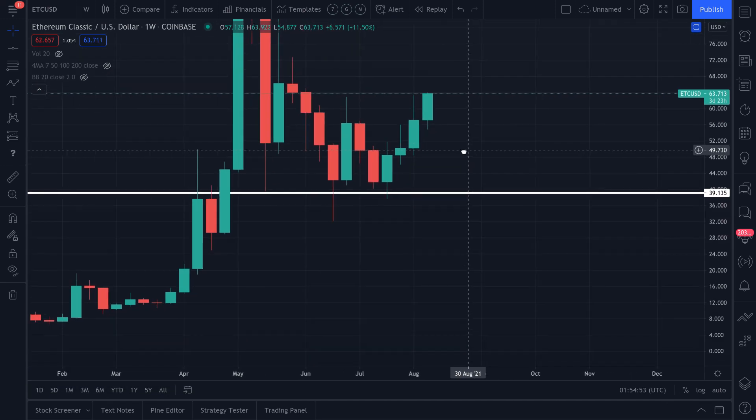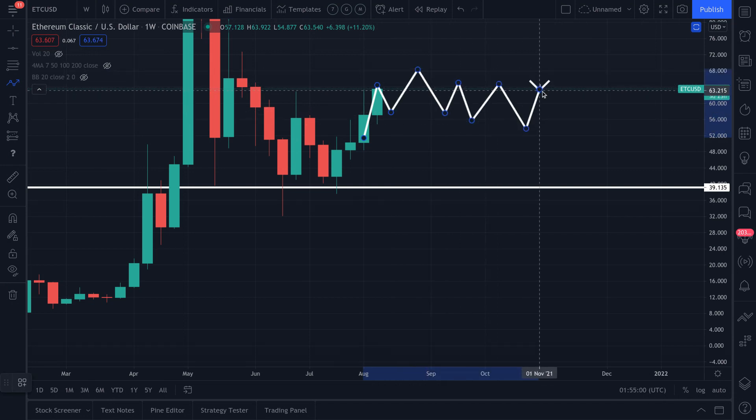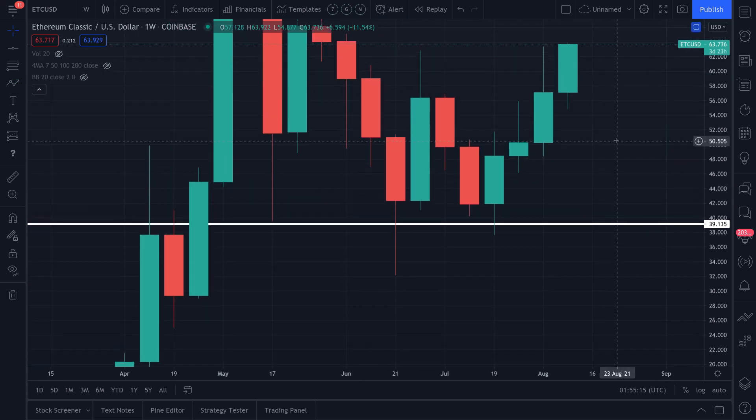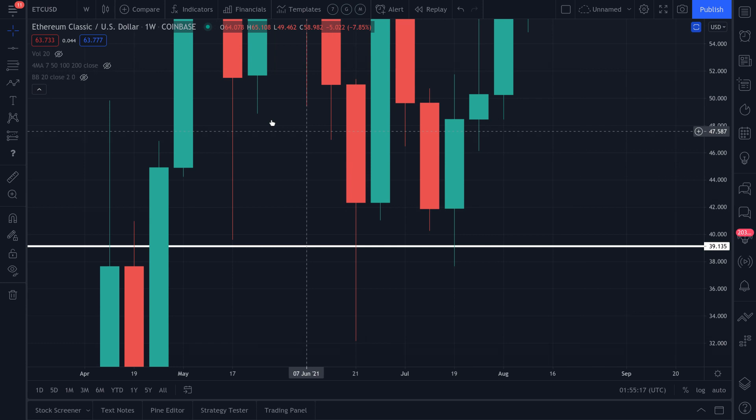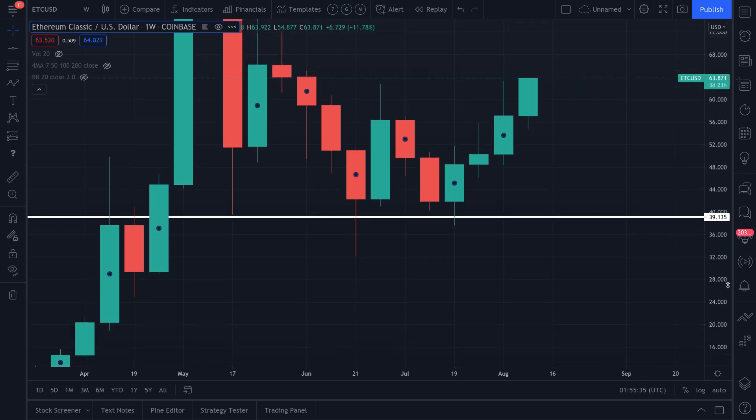In the worst-case scenario, if sellers step back into the market one more time, the $39 level should act as support for a third time if tested. We have two touch points at that level, which is sufficient support to propel the price higher. Looking at June 21st and July 12th, it's technically a lower low but we can call it a double bottom. Target: $70 to $80 on ETC within 45 days, if it stays above $57.50.